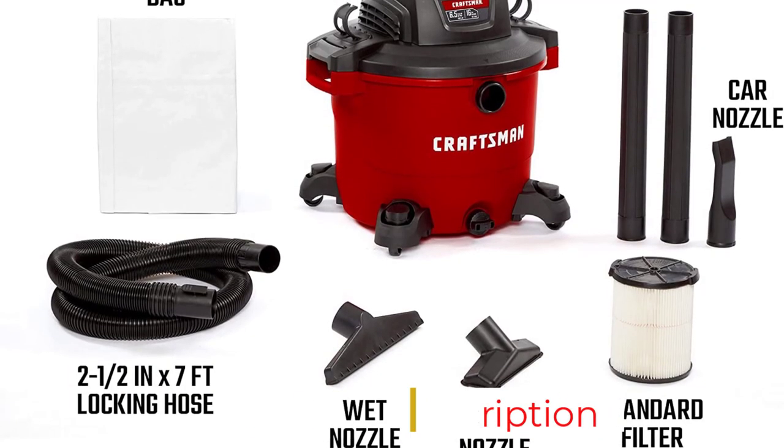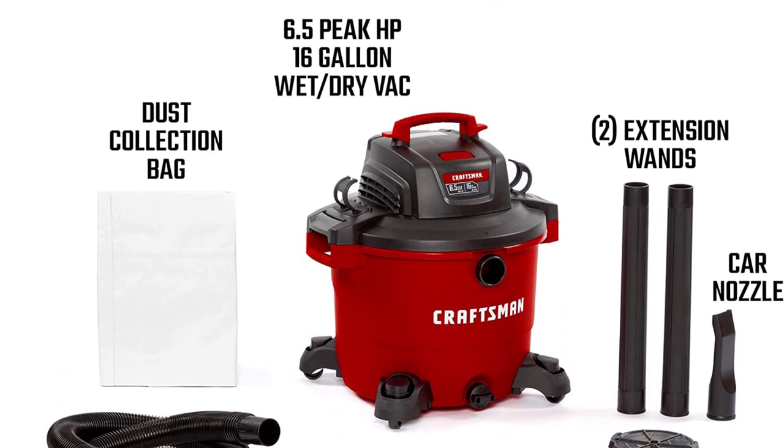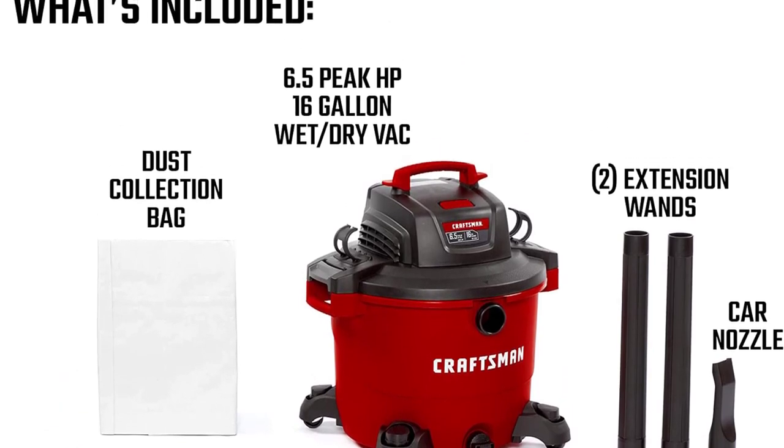Other convenience features include onboard organizers for the hose, accessories, and power cord, as well as an oversized drain plug — essential when sucking up large spills.